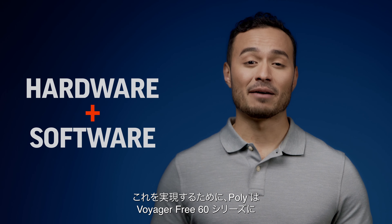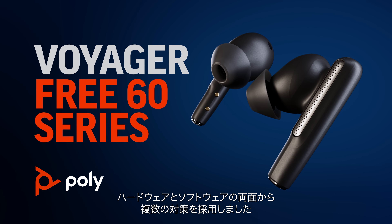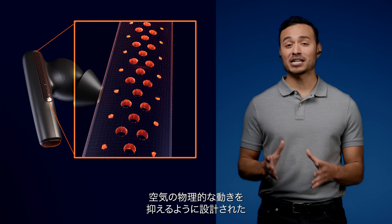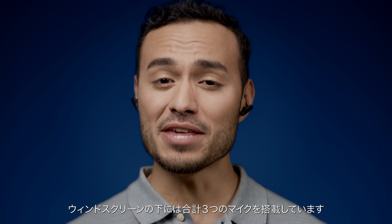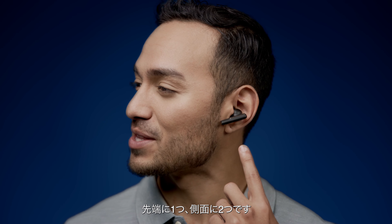To pull this off, Poly introduced a number of hardware and software layers to the Voyager Free 60 Series. The earbuds have a stainless steel windscreen and a mesh pattern designed to minimize the physical movement of air. Underneath the windscreen are three microphones, one at the tip and two along the sides.